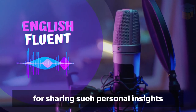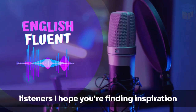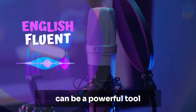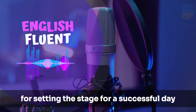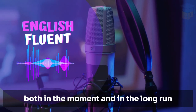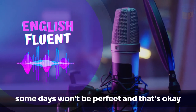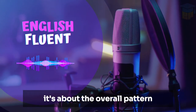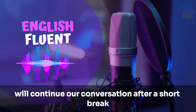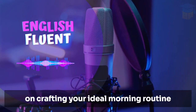Thank you both for sharing such personal insights into your morning routines. Listeners, I hope you're finding inspiration in John and Emily's words. Remember, your morning routine can be a powerful tool for setting the stage for a successful day. It's about making choices that benefit you, both in the moment and in the long run. And don't forget to be kind to yourself. Some days won't be perfect, and that's okay — it's about the overall pattern, not the occasional slip-up. We'll continue our conversation after a short break. Stay with us for more insights on crafting your ideal morning routine.